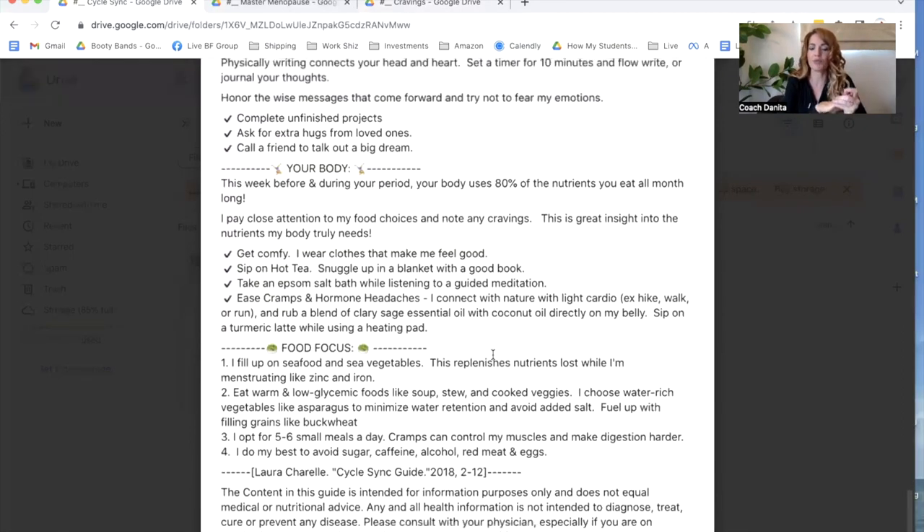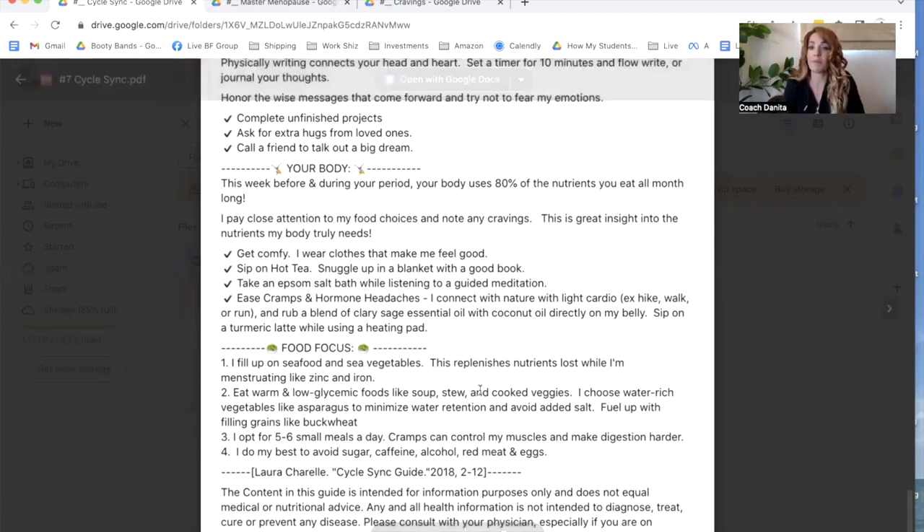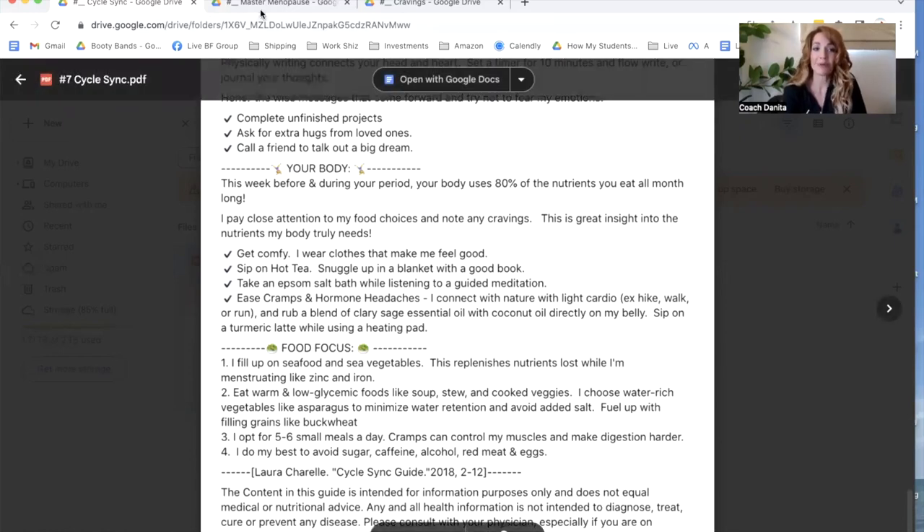Going back to the cycle syncing — this is a good time to really make sure that heat is implemented on the outside of your body and the inside to help reduce those cramps and especially those hormone headaches. There are some other ideas in here to help rebalance the nutrients that we lose.